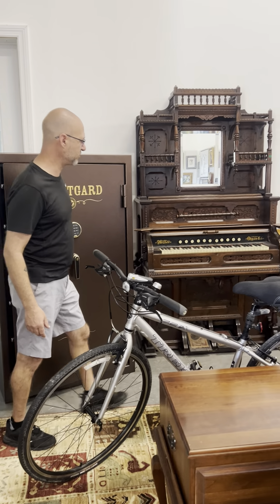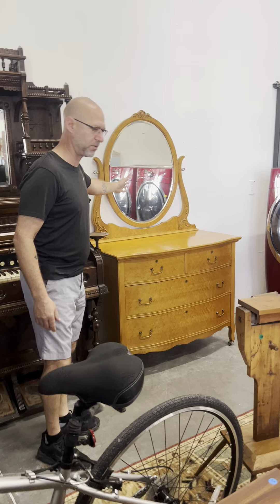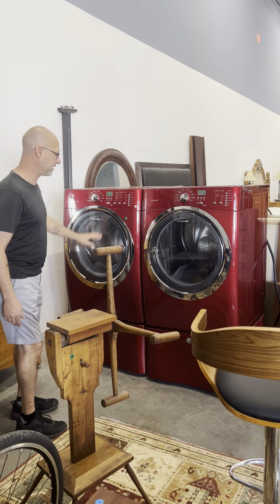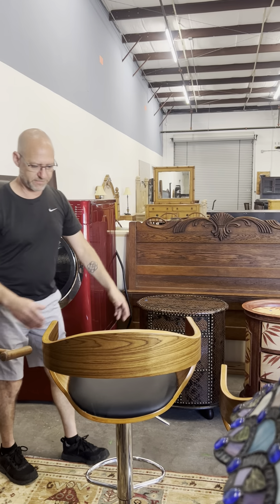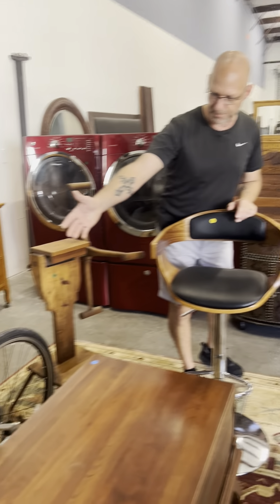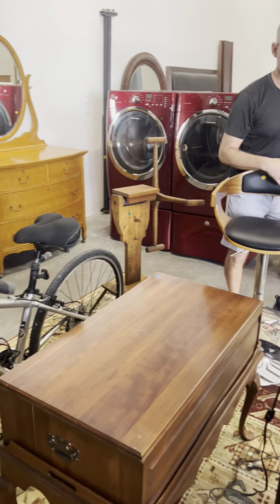This is a working organ from the late 1800s. Next to it, we have a bird's eye maple four-door chest with matching mirror. We've got a beautiful washer and dryer made by Electrolux, and these are sitting on the bases. We have antique furniture to modern furniture, super cool retro bar stools, and a beautiful bicycle made by Trek.